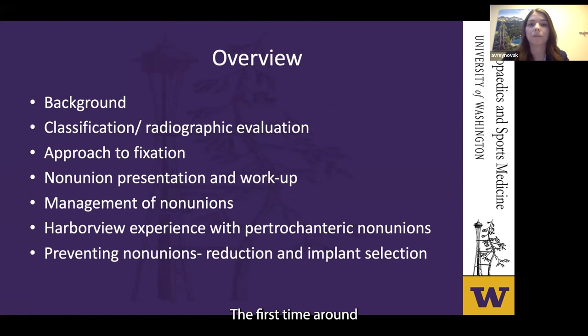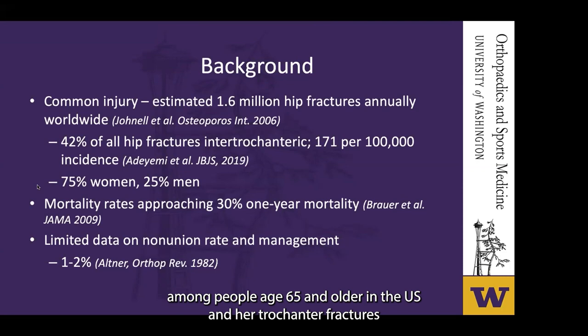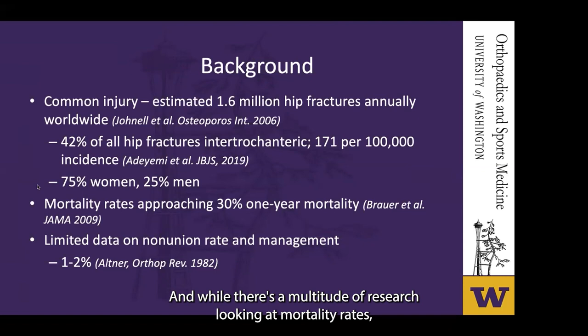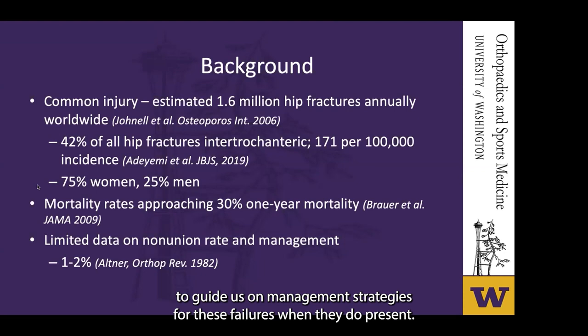We felt this was relevant because proximal femur fractures are common injuries. Incidence worldwide is estimated at about 1.6 million hip fractures annually. In 2010, there were nearly 260,000 hospital admissions for hip fractures among people age 65 and older in the U.S. Intertrochanteric fractures make up nearly half of these — approximately 42% in one study — and about three-quarters of these patients were women. The majority are low-energy mechanisms occurring in patients over 50. While there's extensive research on mortality rates, which can approach 30% at one year, there's little written on non-union rates, estimated around 1 to 2% in some series. Given the frequency of these fractures, it's not an insignificant number, and there's very little to guide management strategies when failures do present.